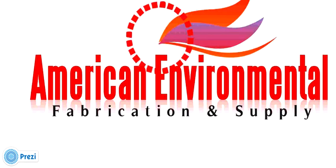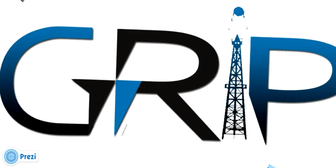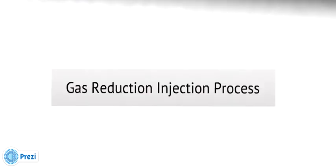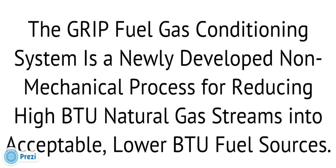American Environmental Fabrication and Supply would like to take this opportunity to introduce the GRIP — the Gas Reduction Injection Process Equipment. The GRIP Fuel-Gas Conditioning System is a newly developed non-mechanical process for reducing high BTU natural gas streams into acceptable lower BTU fuel sources.